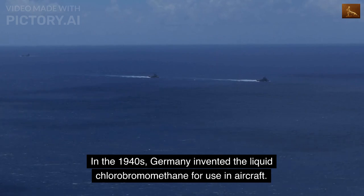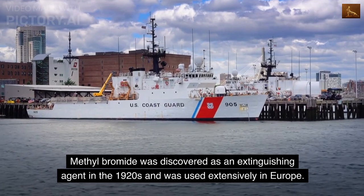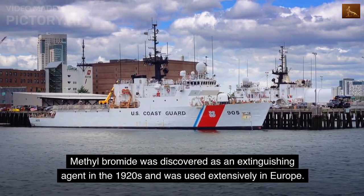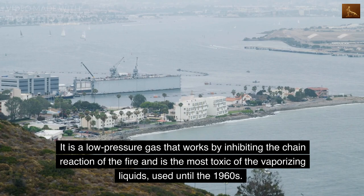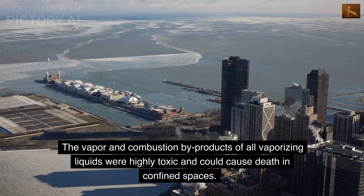In the 1940s, Germany invented liquid chlorobromomethane for use in aircraft. It was more effective and slightly less toxic than carbon tetrachloride and was used until 1969. Methyl bromide was discovered as an extinguishing agent in the 1920s and was used extensively in Europe. It is a low-pressure gas that works by inhibiting the chain reaction of the fire and is the most toxic of the vaporizing liquids, used until the 1960s. The vapor and combustion byproducts of all vaporizing liquids were highly toxic and could cause death in confined spaces.